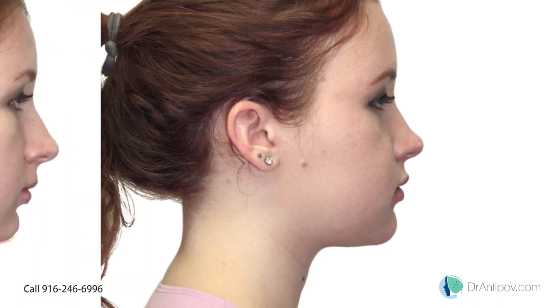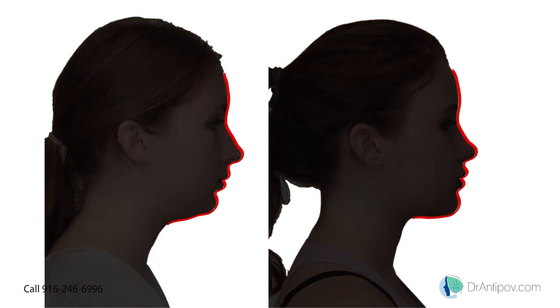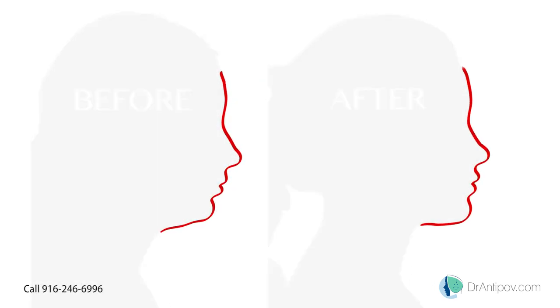In the process her airway and bite has been corrected and, as we look at her profile, we can see remarkable cosmetic benefits as well. At the end of it all, we don't just do surgeries — we change lives.